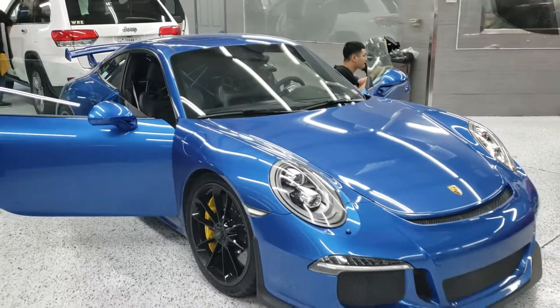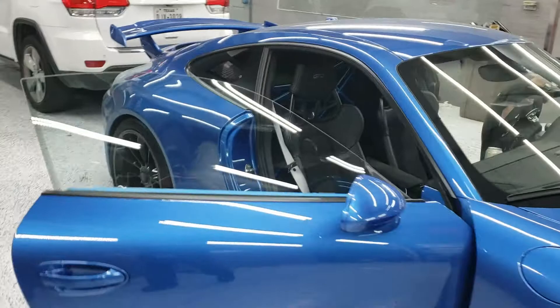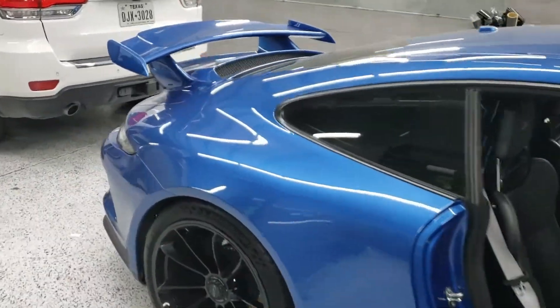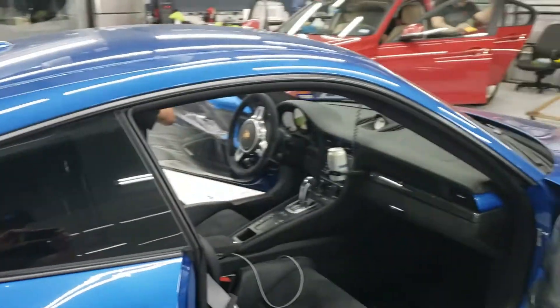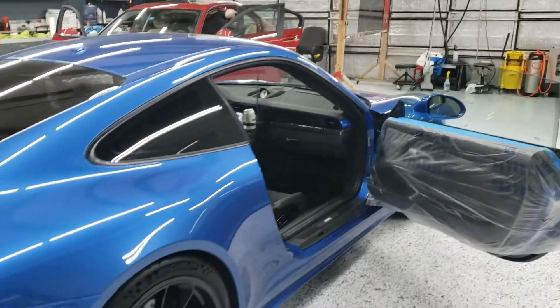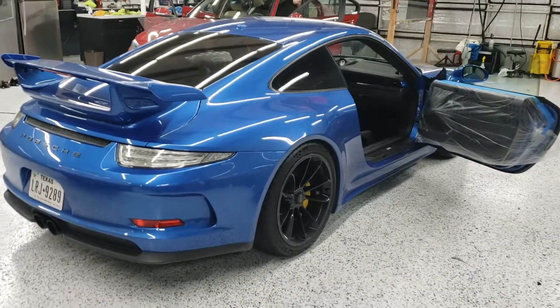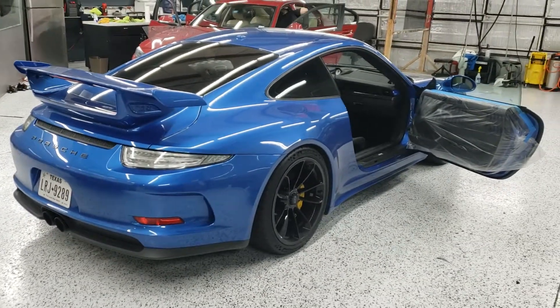Just get you all the beautiful angles. I'll get some after pictures and video, all that good stuff. Got that one covered too. Tritec window tinting. Have a great weekend.